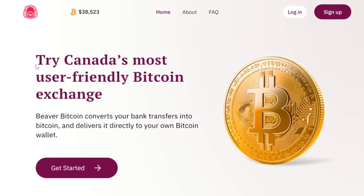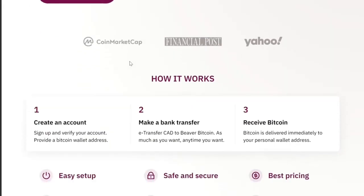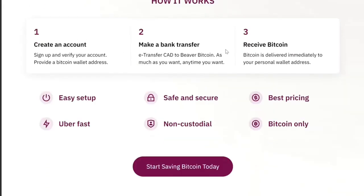If you're looking for the easiest, most user-friendly place in Canada to buy Bitcoin, I may have just found it with Beaver Bitcoin. My name is Darren. I've tried all the places in Canada to buy Bitcoin so you don't have to. I'm going to show you how to buy and dollar cost average with Beaver Bitcoin today.